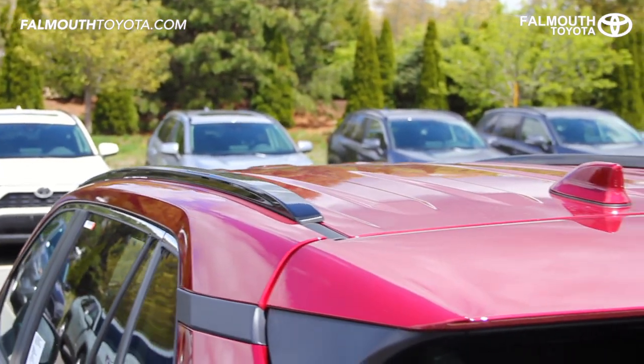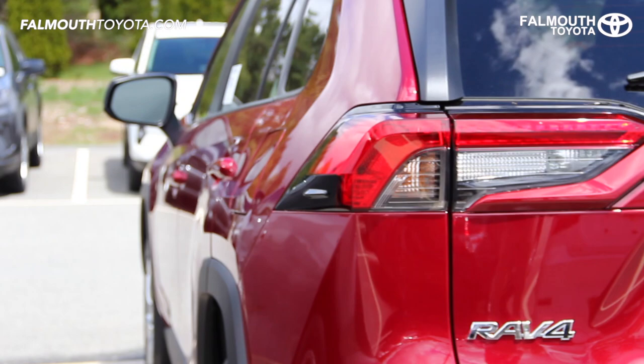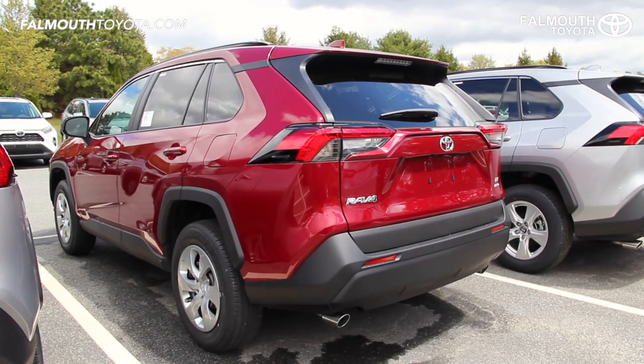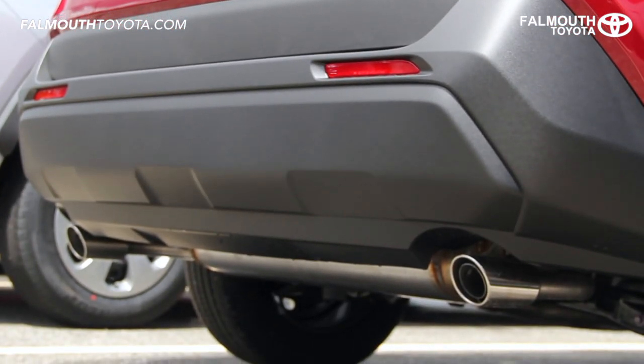Toyota did a nice job integrating the new low-profile black roof rails and shark fin antenna. The RAV4's sharp body lines flow back into the LED brake lights, bringing us to an easy to access liftgate and dual chrome exhaust standard on all 2019 RAV4 models.